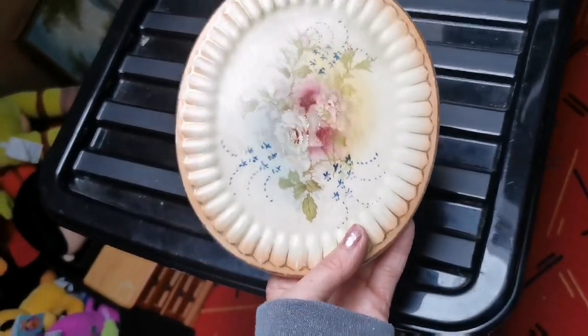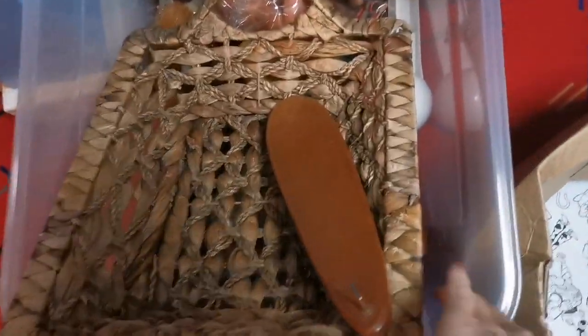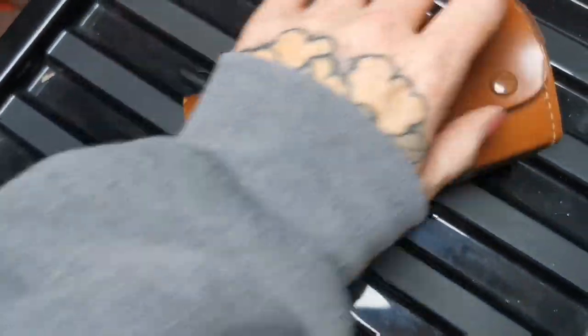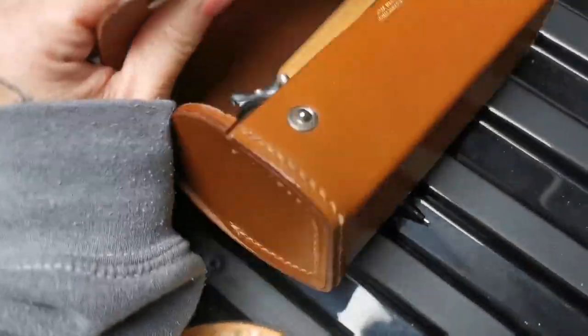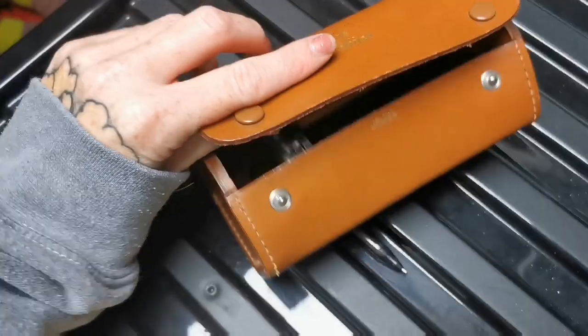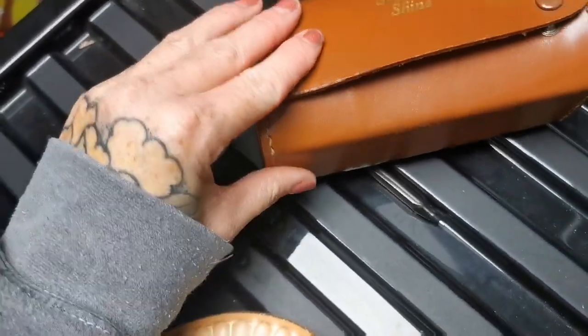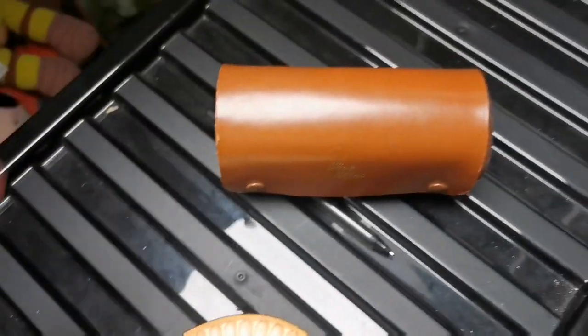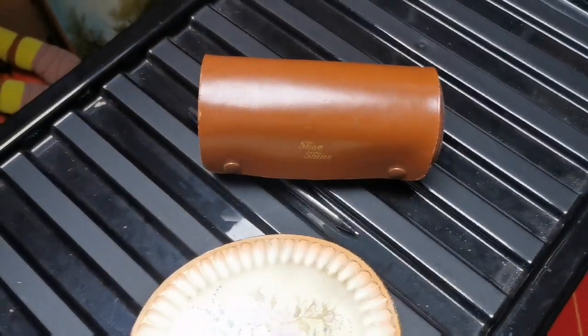The last thing I'm going to show you this week is a £10 sale — this little shoe shine kit. It's adorable: it's got a leather case, two little shoe brushes, and the polish is all dried up but I included it anyway since I bought it like that. And that's it for this week.